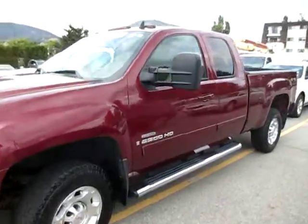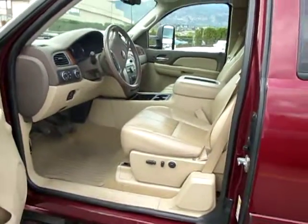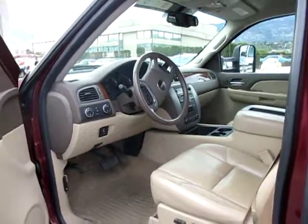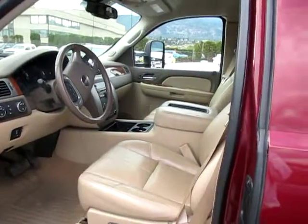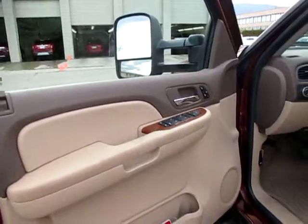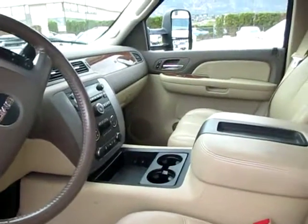I'll show you the inside here to give you an idea of the interior. As you can see it's got the tan colored leather interior. This is the SLT model so it'll have quite a few of the extras on it. The only thing it's really missing is a sunroof and rear DVD player. It has all the power memory seats, power windows and door locks, built-in brake control, dual climate control, heat and air conditioning.